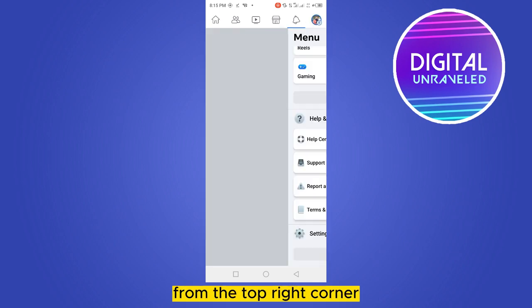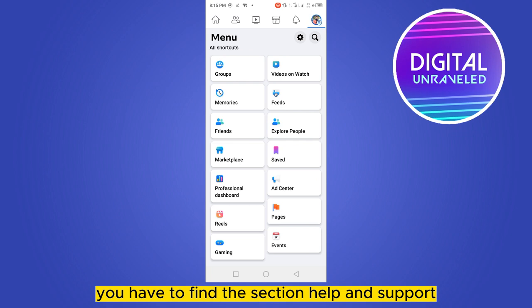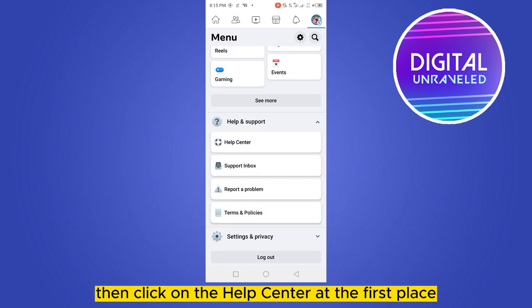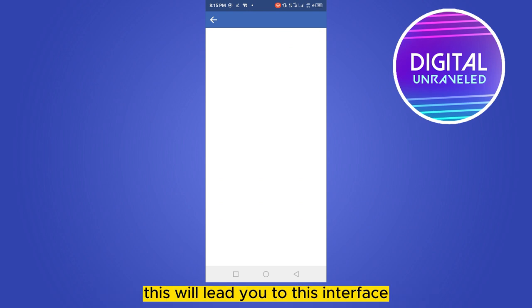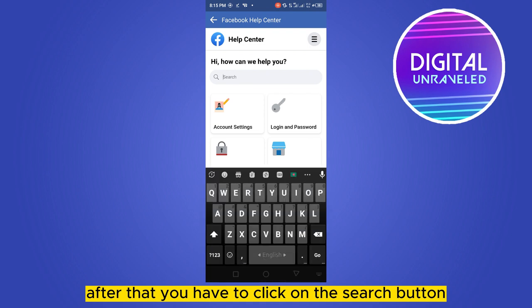Scroll down to the bottom part and find the section called Help and Support. Click on it, then click on Help Center at the first place. These will lead you to this interface. After that, you have to click on the search button.